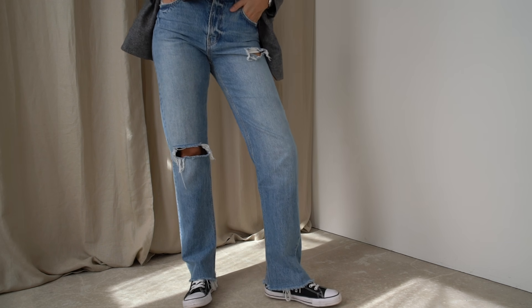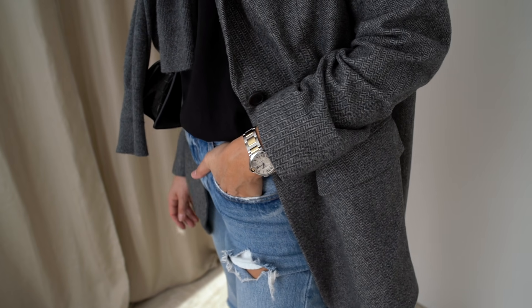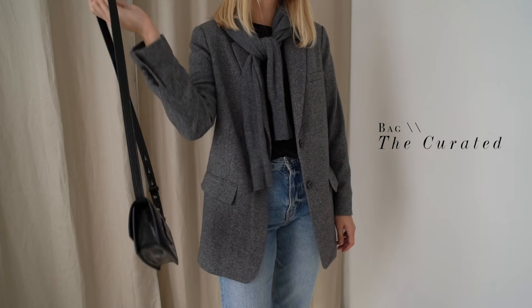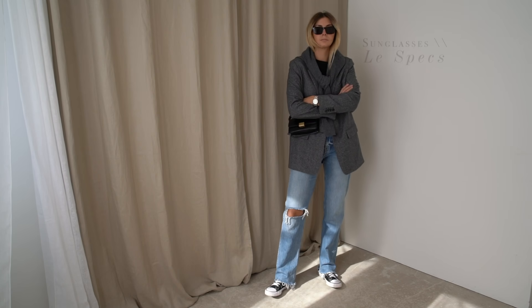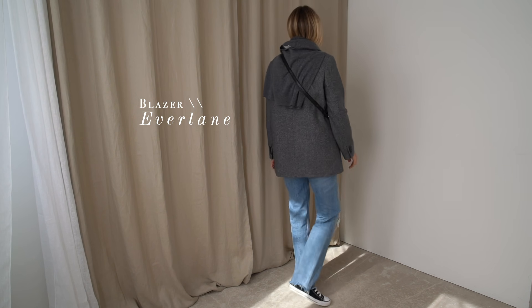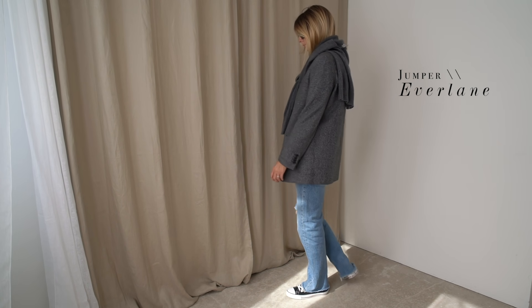Finishing off with my accessories — I only needed my card holder, my phone and my face mask so I could opt for a much smaller bag. This is a mini bag from The Curated and it can also be worn as a belt bag. The sunglasses are Leith Specs and I'm wearing a basic grey cashmere jumper over my shoulders which acts as an accessory but can also be taken off and worn as an additional layer if needed.